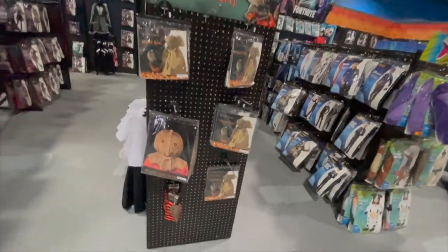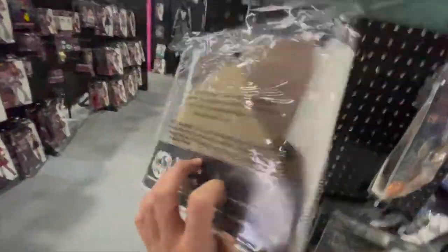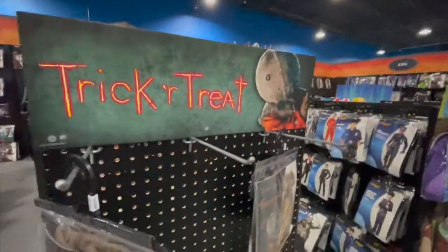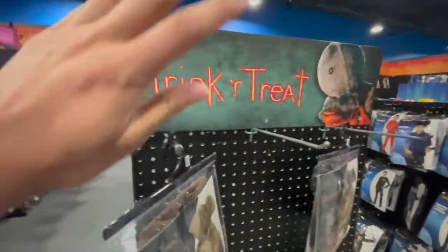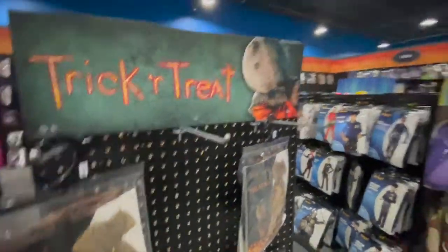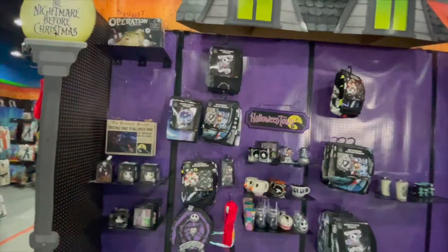Something I actually love is they have little treat bags — it's like Sam's treat bag from Trick or Treat. This is one of my favorite horror films ever. If you've never seen Trick or Treat, you've got to see it — such a good movie, a classic Halloween film.